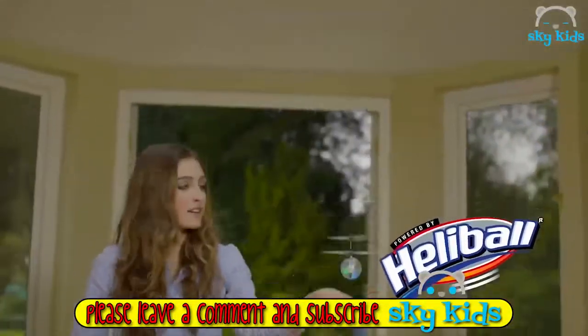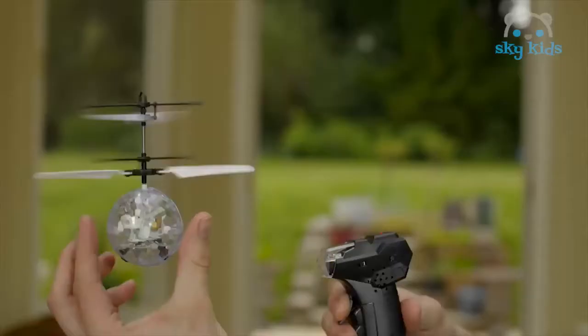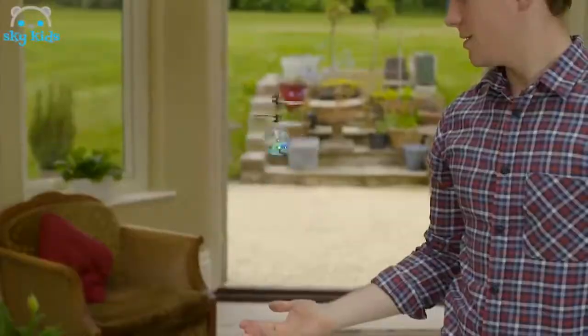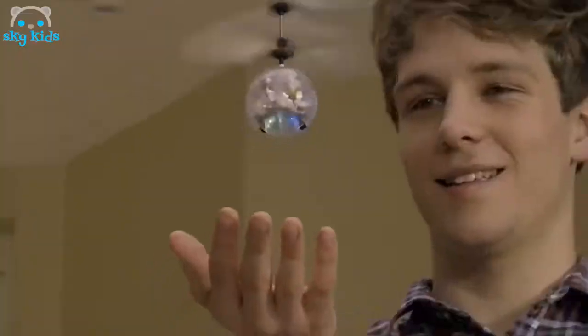Introducing the LED Heliball. Use your hands, feet, or any other part of your body to keep it in the air. Patented motion sensing technology protects what's below and hovers above it. Or use the manual trigger control and see how close you can get to the ceiling or floor without crashing.